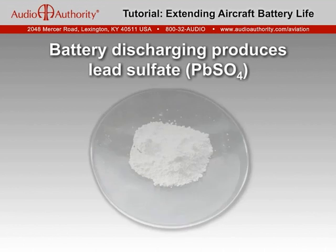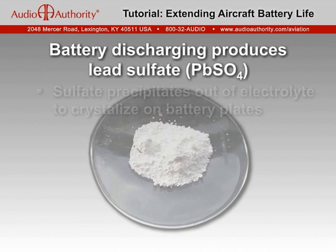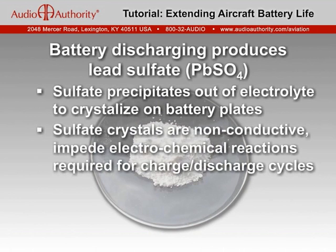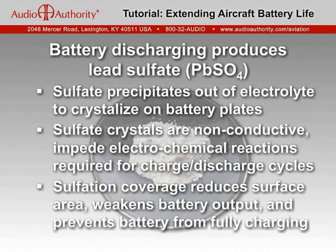Whenever a battery discharges, lead sulfate precipitates out of the chemical reaction of lead and sulfuric acid. Theoretically, the lead sulfate is converted back as the battery is recharged. But if left in a discharged state, the sulfate will form crystals on the battery storage plates. These sulfate crystals are non-conductive, so as they grow and increasingly cover the plates, they impede the necessary electrochemical reactions required for charge-discharge cycles. Sulfation coverage reduces the surface area available for chemical reaction, which weakens the battery's output and prevents the battery from fully recharging.